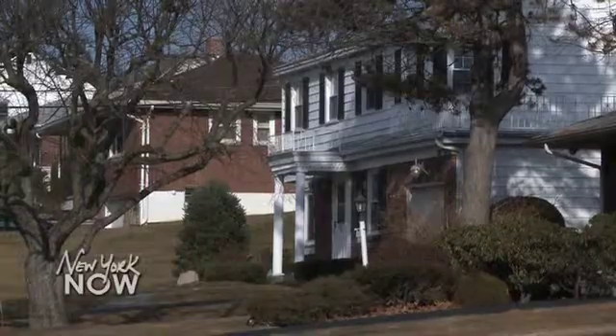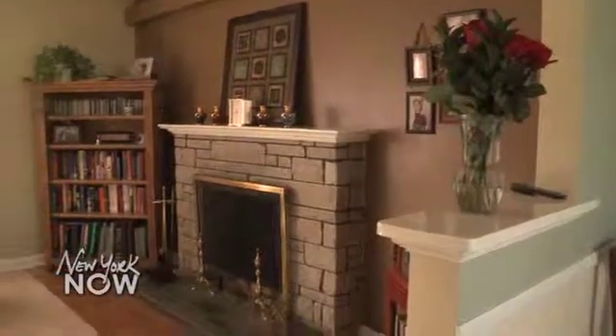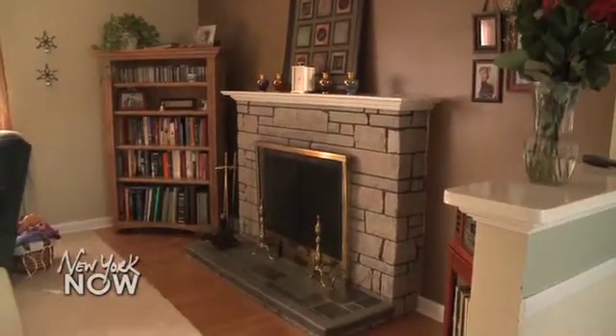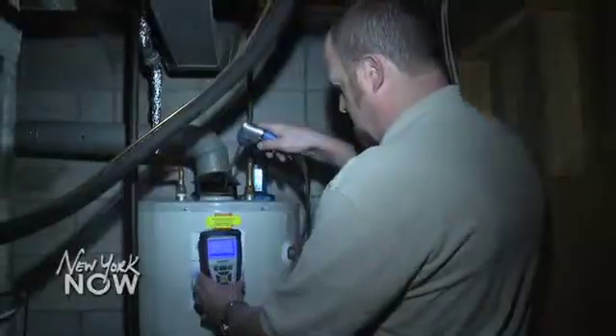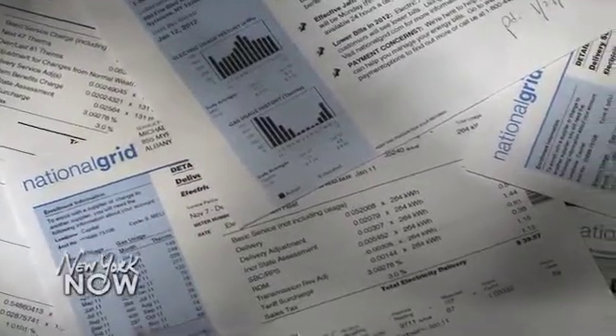Smith also plans to take advantage of NYSERDA's latest offering, called an on-bill recovery loan. Homeowners can borrow up to $25,000 in a low-interest loan for energy efficiency upgrades, for things like a new hot water heater, insulation, or a furnace.